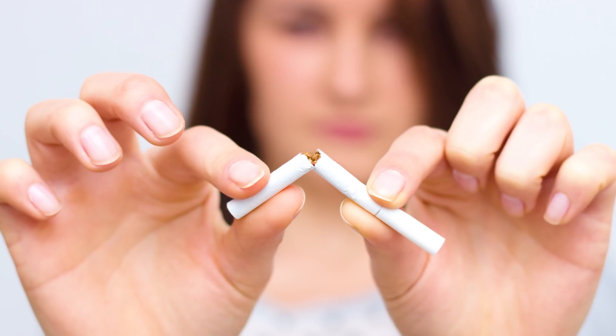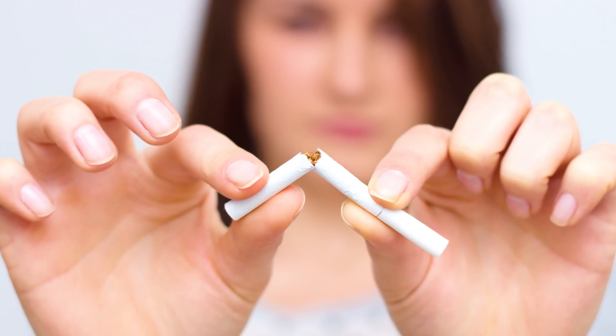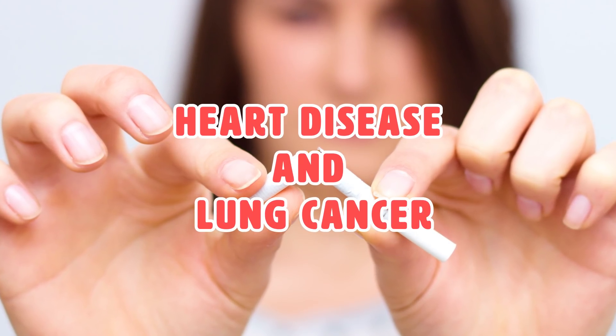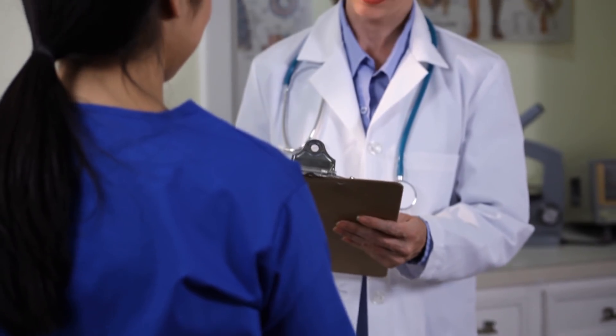Quitting smoking can help eliminate the risk for many other types of illnesses, like heart disease and lung cancer. Of course, if you have any questions or concerns about blood clots, it is always best to speak to your doctor first.